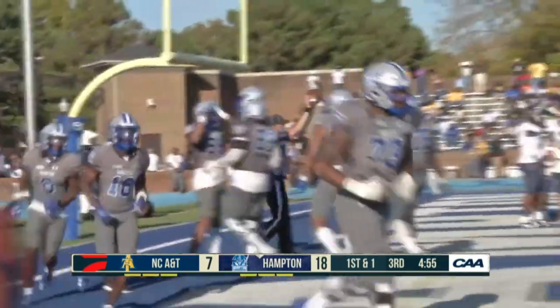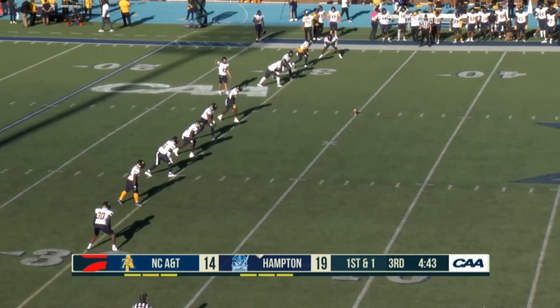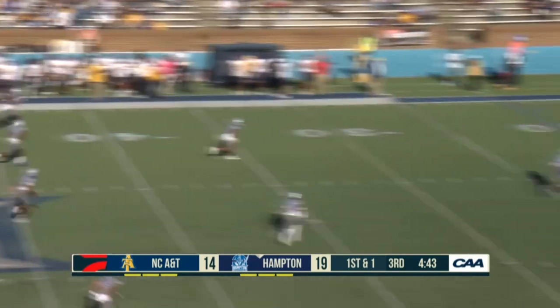Probably the easiest touchdown you could have — just a little toss and catch. Here's the play: fake to the 44 — world's easiest pitch and catch. A&T was kind of packing up the house, and a quick strike puts them right back in it.